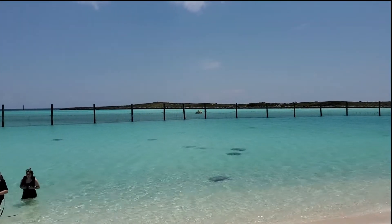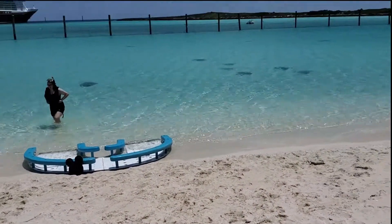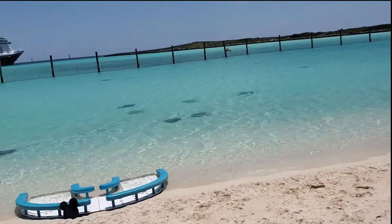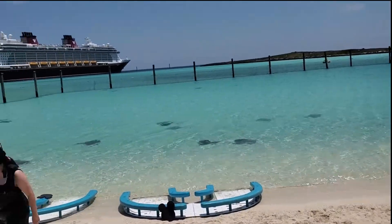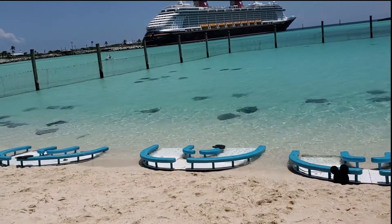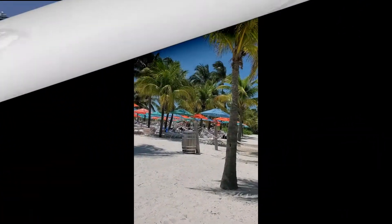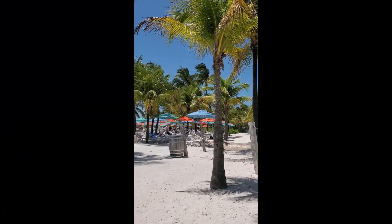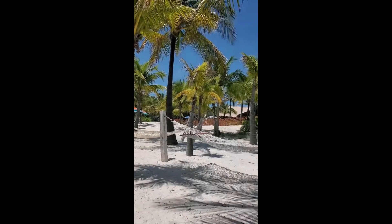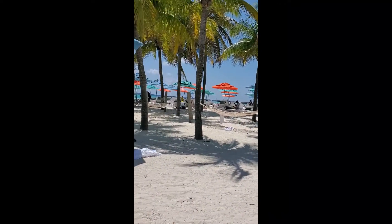So we just finished the stingray adventure and it was great! We fed the stingrays on these little white things — they come right up and you feed them and you can pet them. Then you get to snorkel with them for about half an hour. That lagoon is full of stingrays. There's the ship in the background. Apparently the stingrays live here full time — they are so cool. We will do this again! This is the family beach on Castaway Key — all the pretty umbrellas, lawn chairs, and even a few hammocks.